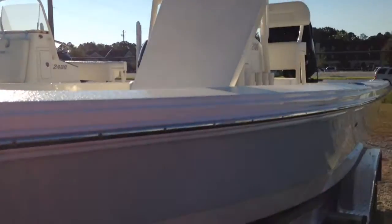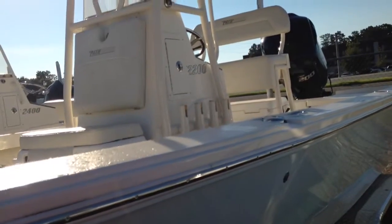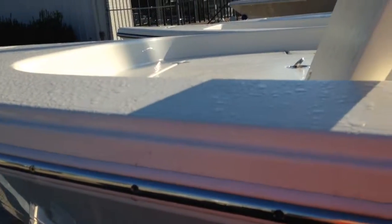Quick rundown on the 2200 TRS — I think more film has been spent on this particular model in the Pathfinder line than any other. Come see us at Custom Marine, 912-681-7777, extension 3. Thank you, we'll see you next time.